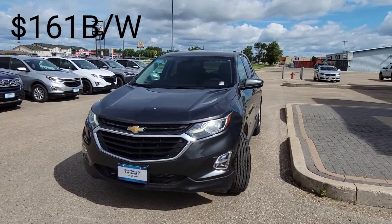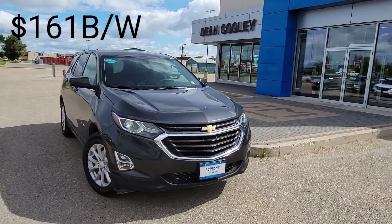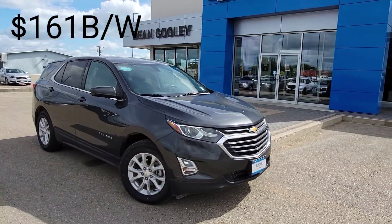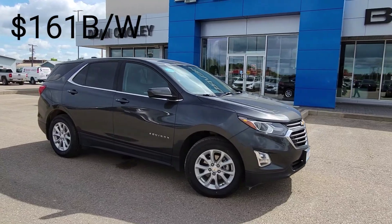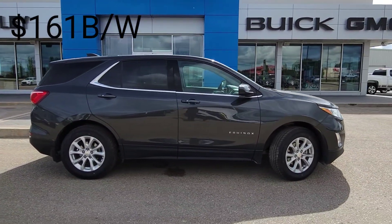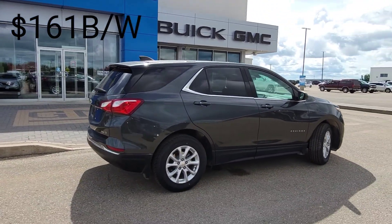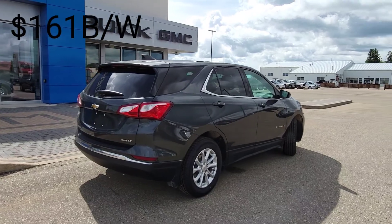Hey Parkland, Brian Byers here from Dean Cooley GM and this is your two-minute tour of this 2018 Chevrolet Equinox LT all-wheel drive. It is sitting here in beautiful nightfall gray, which is a nice alternative to a black vehicle. Underneath the hood is a 1.5 liter turbocharged engine — it's going to give you great low-end torque for passing but also great fuel efficiency.